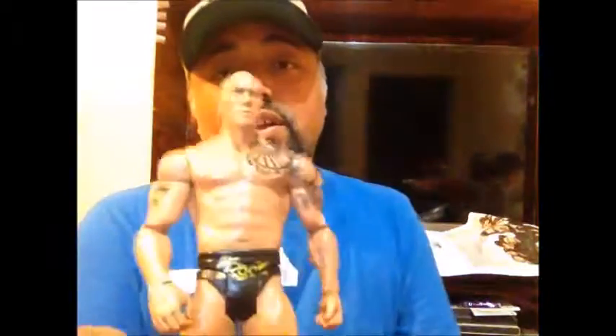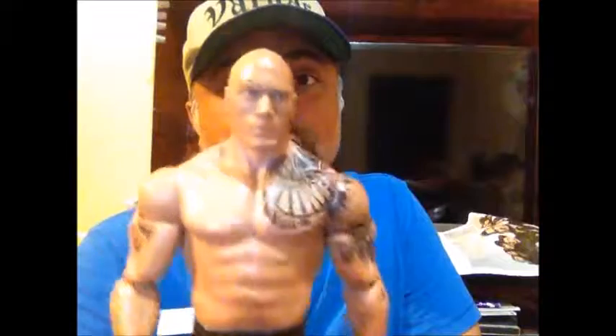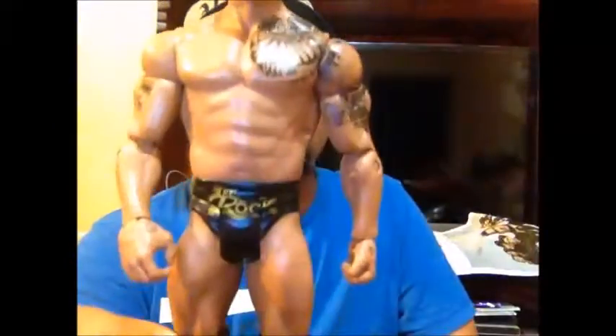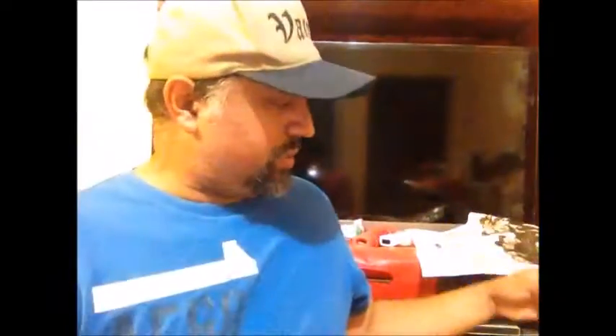I got Daniel Bryan, who won that awesome match at WrestleMania 30 — which I just watched yesterday. And I also picked up the great one himself, The Rock — the People's Champ, complete with his eyebrow and his tattoos, even though they're a bit faded on the figure. Now he's a big movie star, so The Rock will fit into both my wrestling collection and my movie collection.